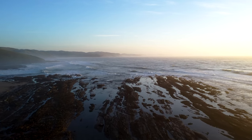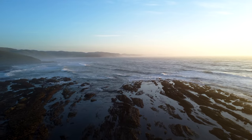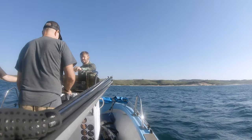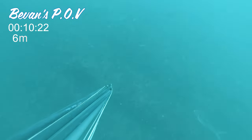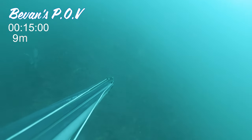Remember there are no slipways or harbours anywhere near, so everything is done straight off the beach. Once out at sea, we set up one of our camera gun mounts and made sure the view was correct, and here we go diving.